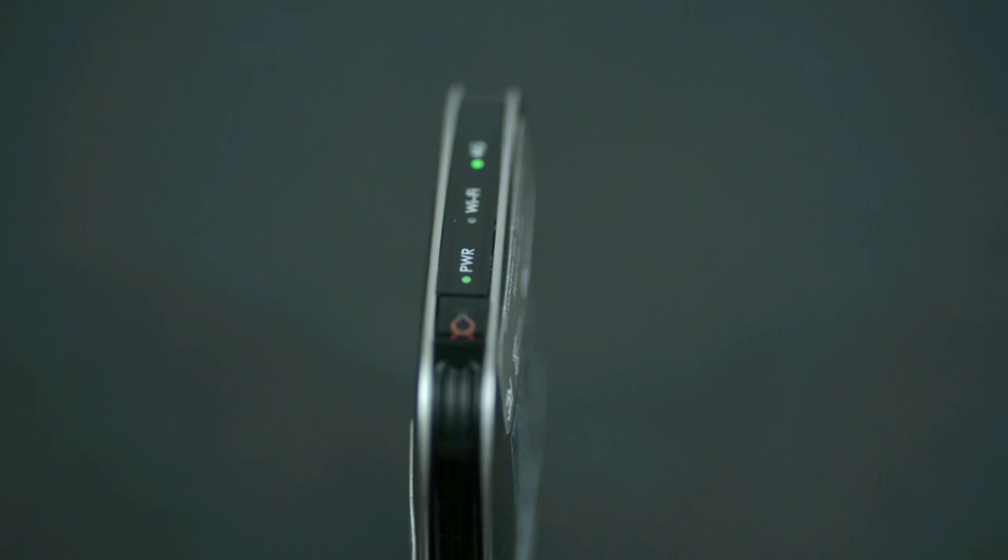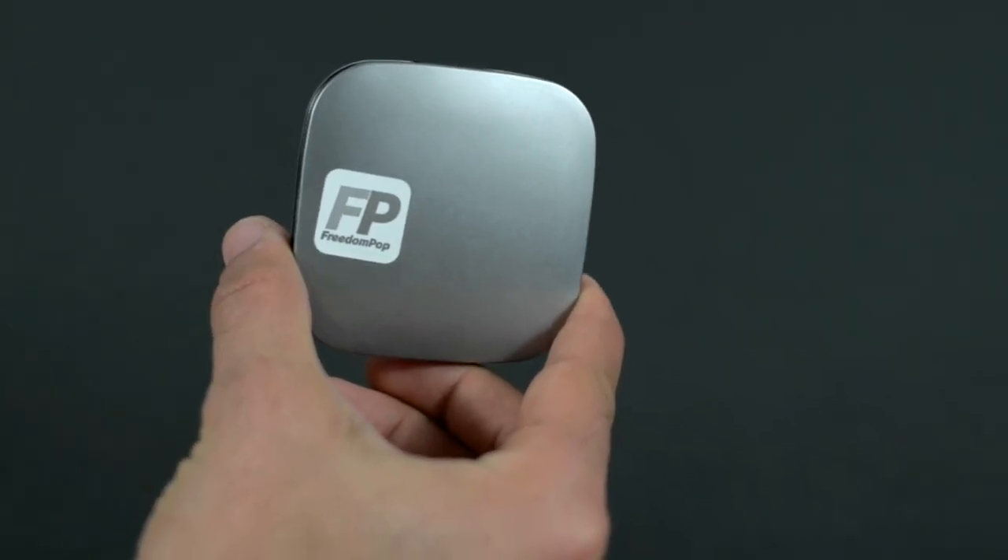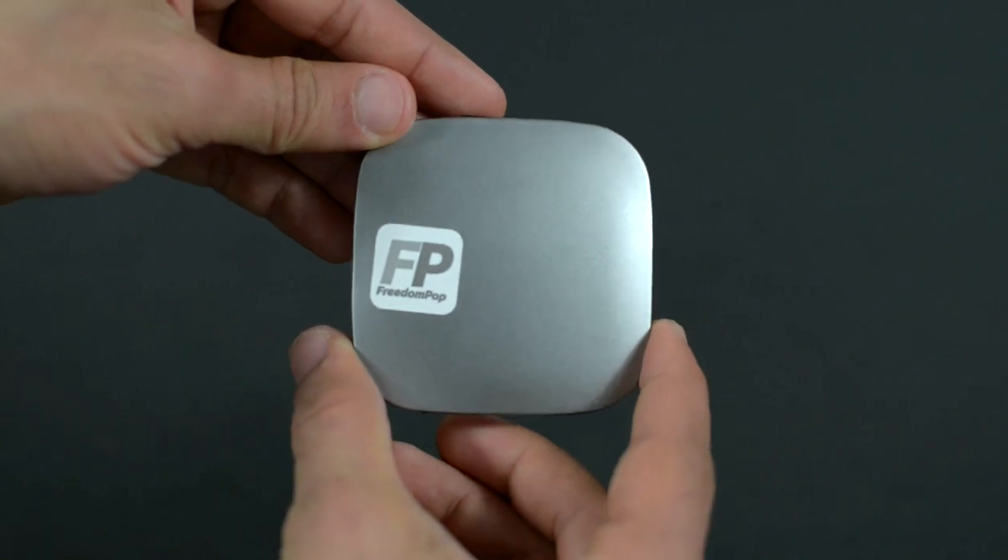It's a pretty simple and small device. It only has a couple of buttons and one port for micro USB charging. It charges in a ridiculously small amount of time, but the battery in this guy will last six hours on one full charge. Now, that's six hours for full usage.